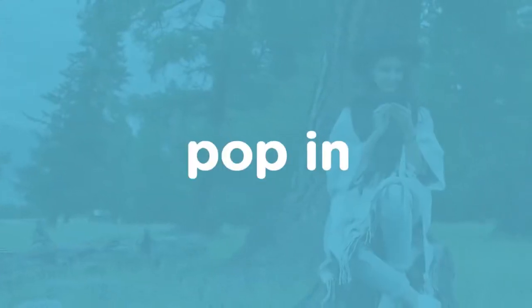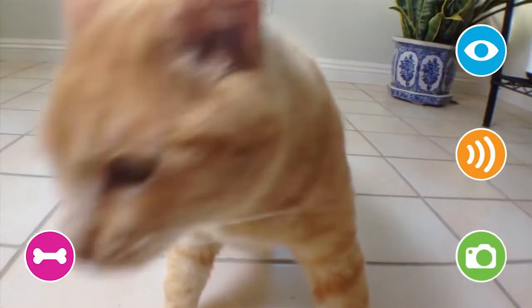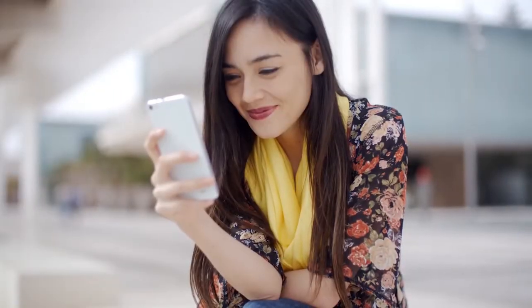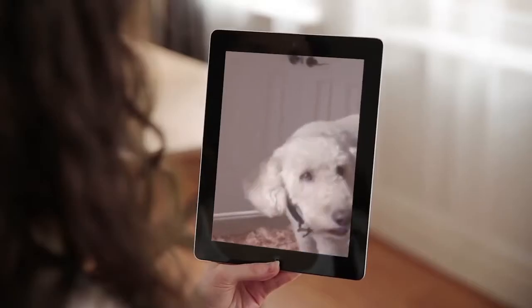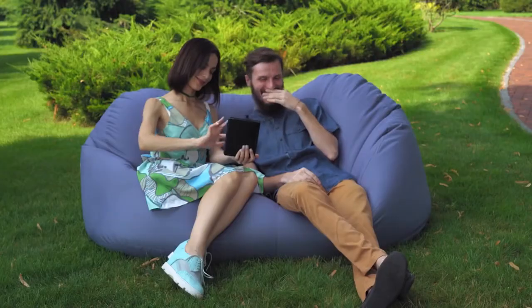With a simple tap, you can pop in at any time and watch the excitement on your pet's face through the wide-angle camera. Say hello and speak to your pet through the high-quality audio and brighten both your days.